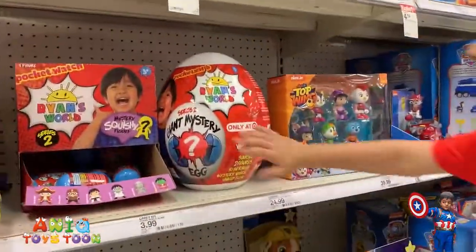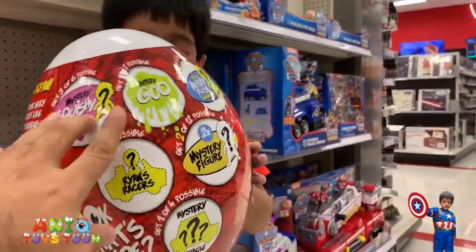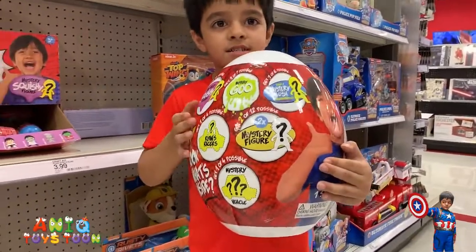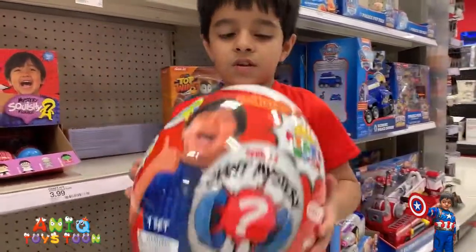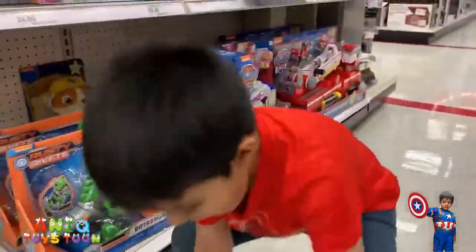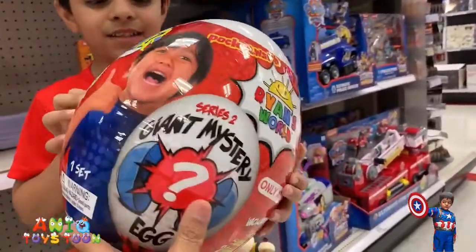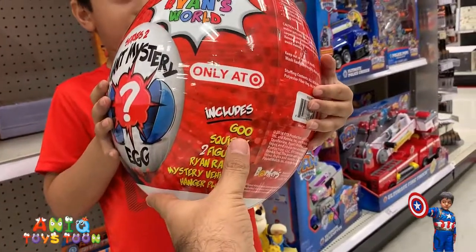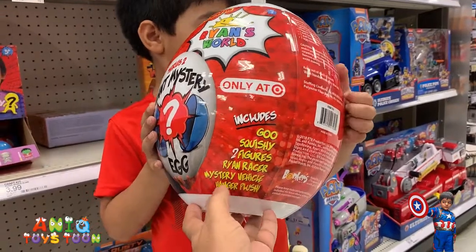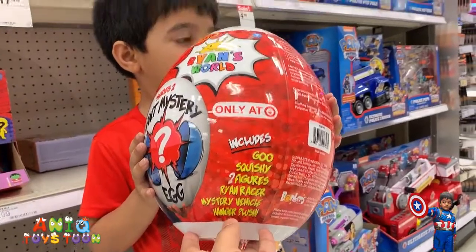Alright, how about the egg? Can we take a look at the egg? Can you turn it around? So we have the mystery go, we have Ryan's Racer, we have two mystery figures, one mystery vehicle. We don't know which one that is. And there are actually seven different things in this one. Here's the list — one go, one squishy, two figures, one Ryan Racer, mystery vehicle, and a hanger plush. Alright, cool.